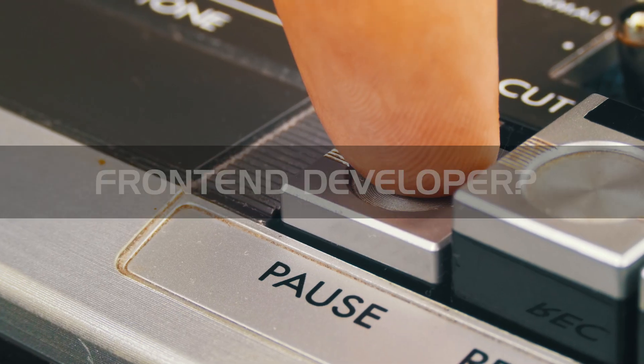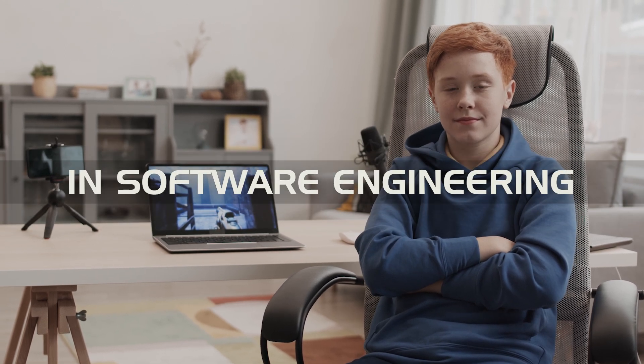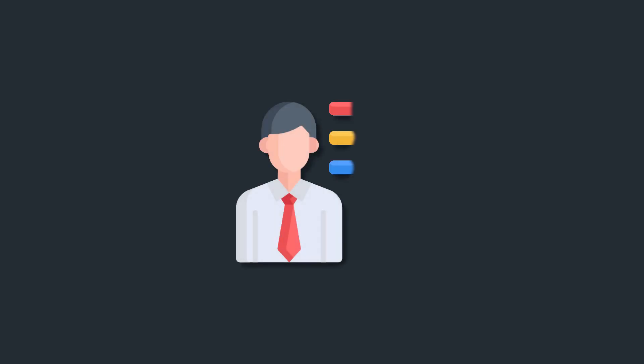Wait, becoming a front-end developer? What does that mean? In today's video, we're going to talk about one of the most highly sought-after programmers in software engineering. We're going to discuss everything from how they accomplish the software mysteries of your favorite websites to the most important skills they are required to develop. Sit back, grab a notepad if you like, and let's get into it.